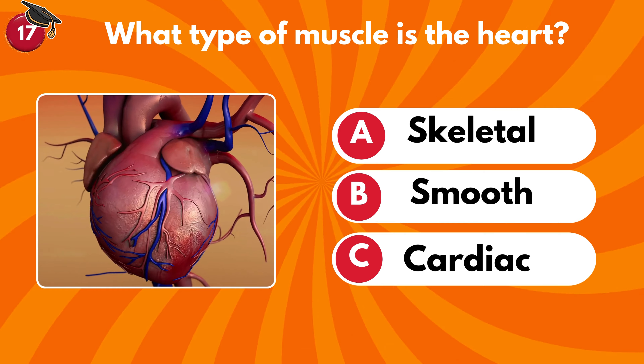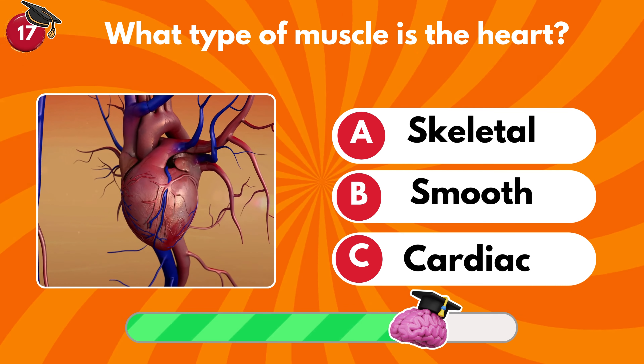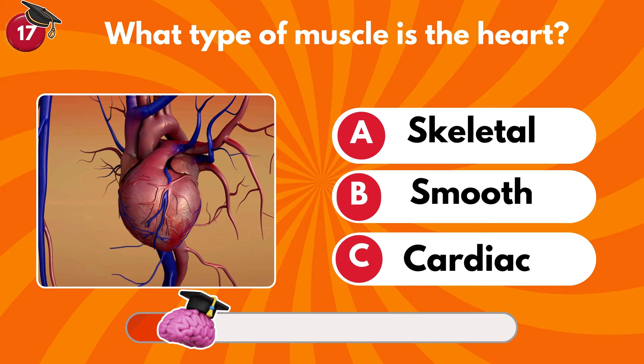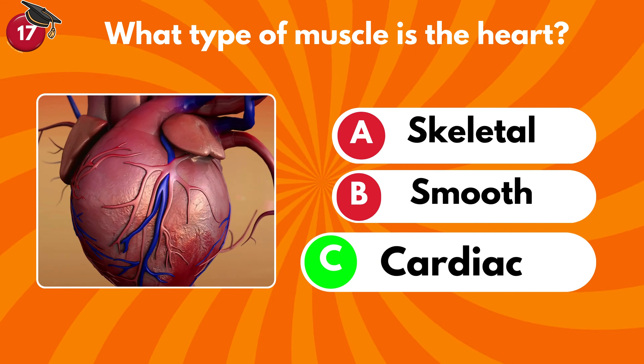What type of muscle is the heart? Skeletal, smooth or cardiac? It's a cardiac muscle.